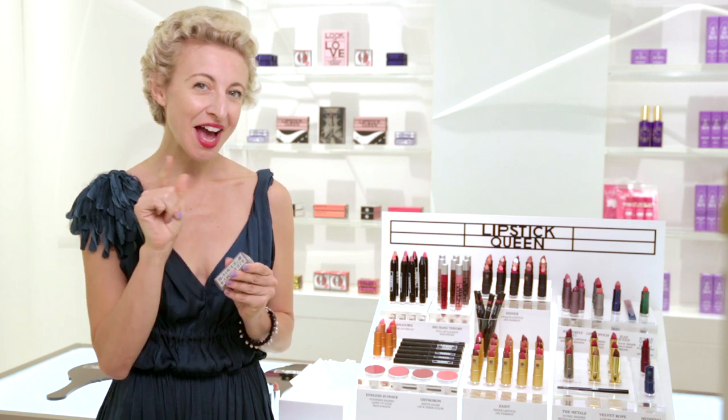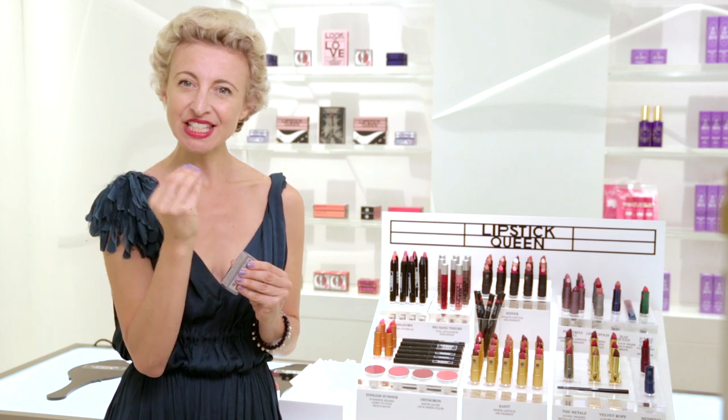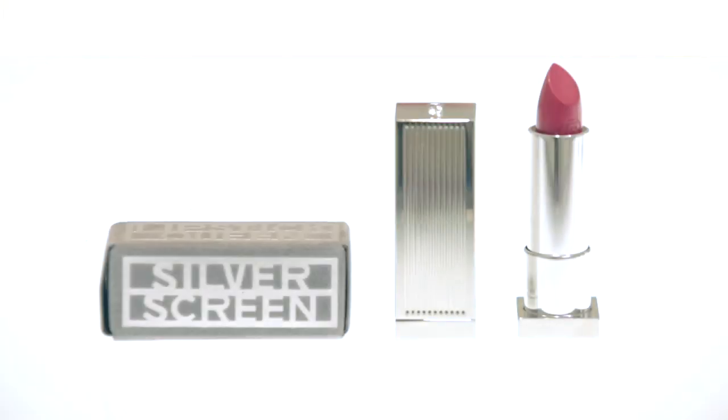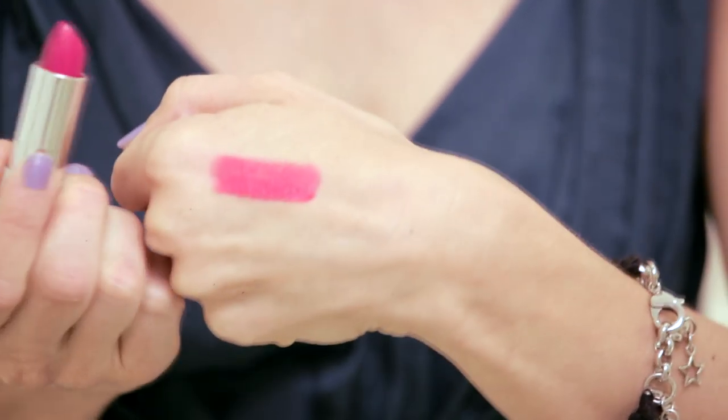So I set about to design a lipstick that had a beautiful reflective quality, but still had a lot of pigment, and very, very wet looking, but long lasting.